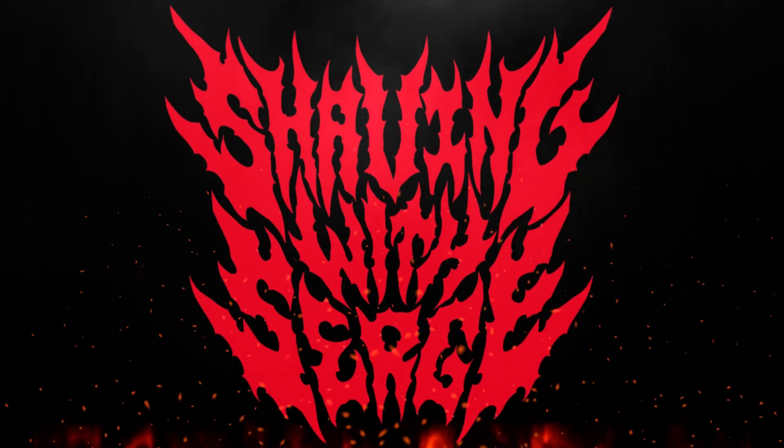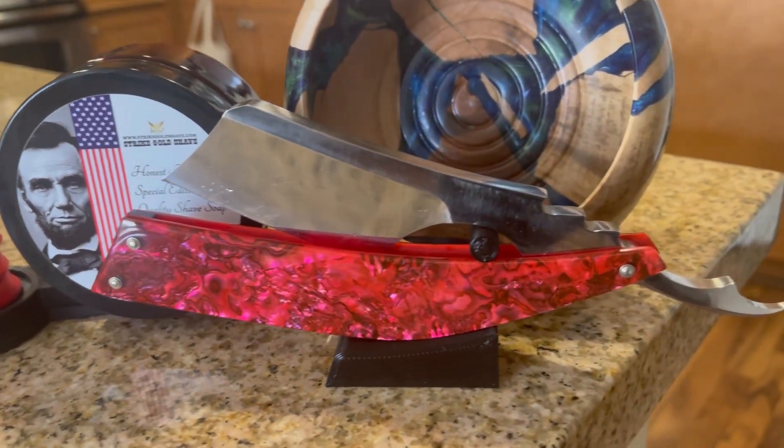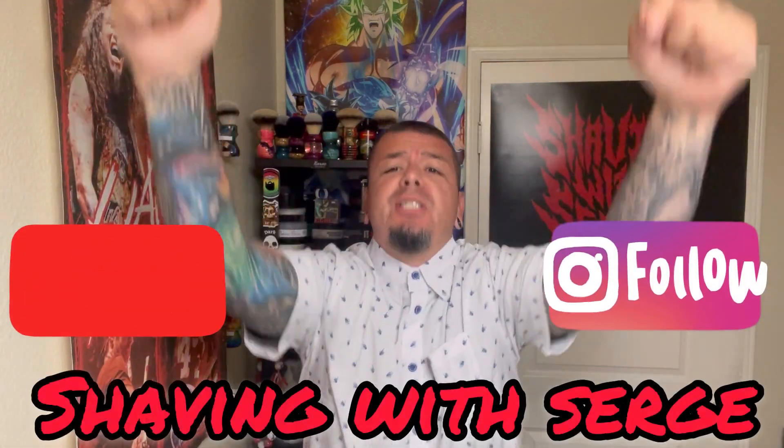Shaving with Surge! How's it going everyone? Welcome back to another Shaving with Surge. I want to thank you guys for joining me on another shave.